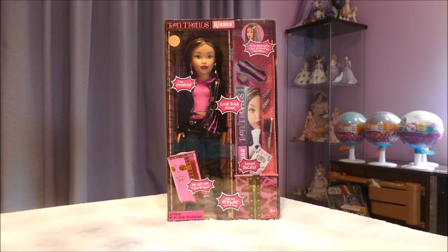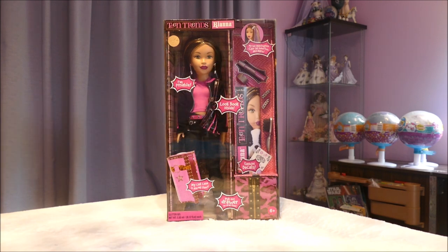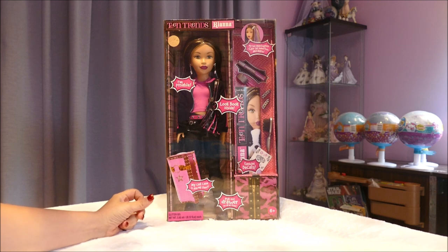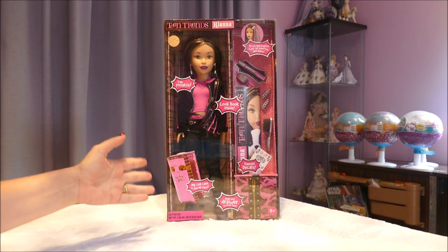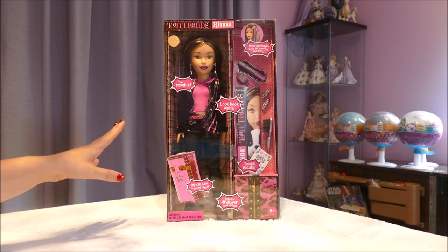Hi all, welcome back. If you're joining me from another video or for the first time, hello. I have a Teen Trends Kiana. I didn't even know these dolls existed until I saw one — I've seen a couple of them on Jay Doll's channel — and I just saw the size of them, the articulation, and the look, and I was like, oh my goodness, I'm in love.